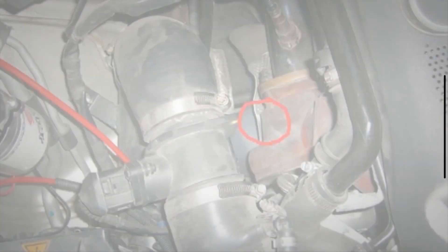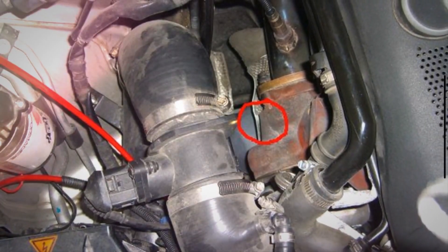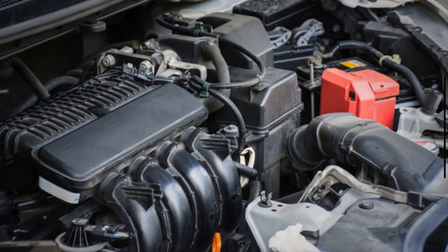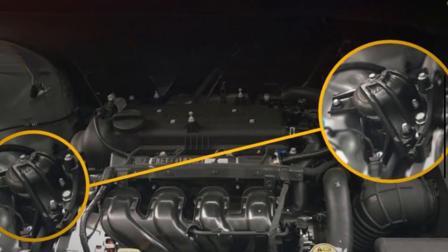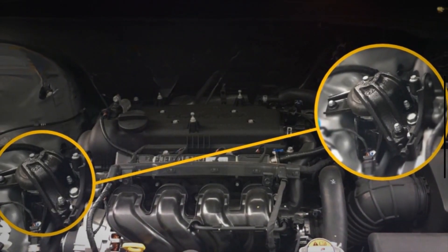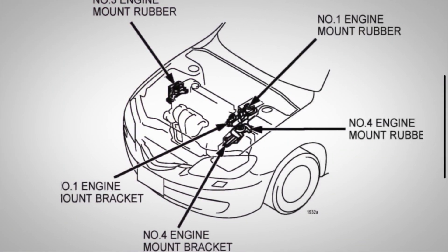Overall, they play a critical role in supporting, stabilizing, and dampening the vibrations and movements of the engine within a vehicle. Mounts are attached to the engine block itself, usually at multiple points along the sides or bottom. Some cars only have two mounts, one on each side of the engine, while some models have three or four mounts.